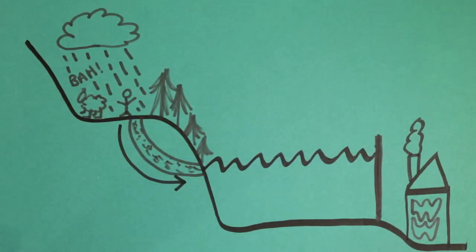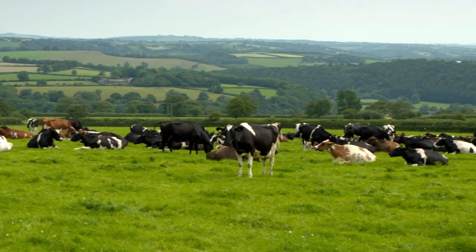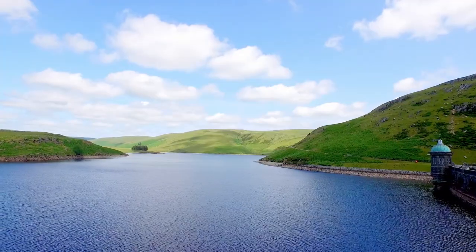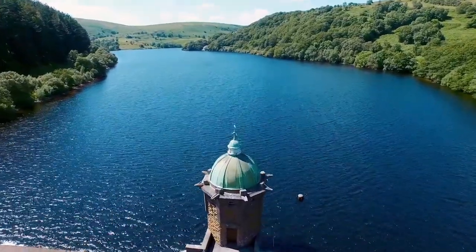Along its journey, water can sometimes bump into things that affect its purity — grazing animals, trees being cut, chemicals that help food grow — all of which mean that water flowing into our reservoirs isn't as pure as it could be.